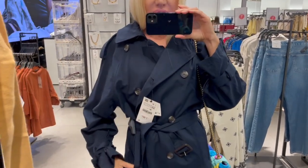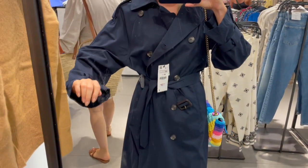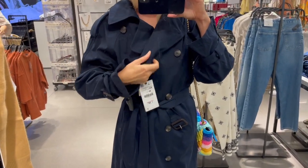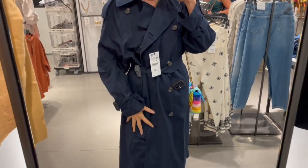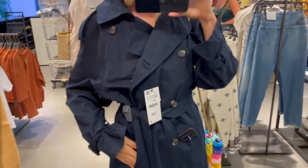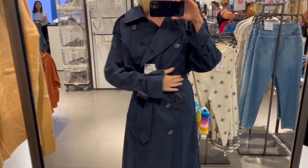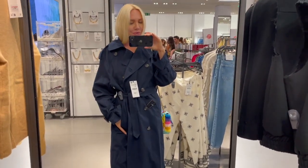I'm trying on this coat in a size extra small — I went down one size because it's a slightly oversized cut, and extra small fits me perfectly. It's super lightweight with a really nice fabric — a piece you can throw over almost any outfit. There are pockets left and right, and I love this belt detail that lets you really cinch it in for a nice shape. A really nice classic piece for the autumn season.